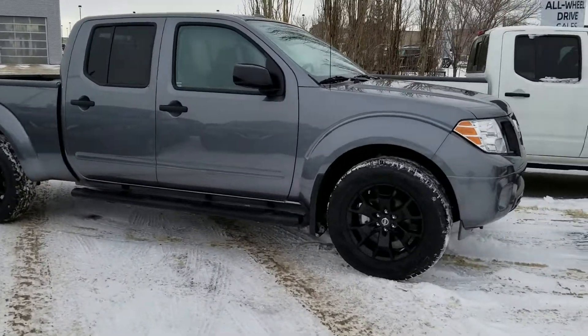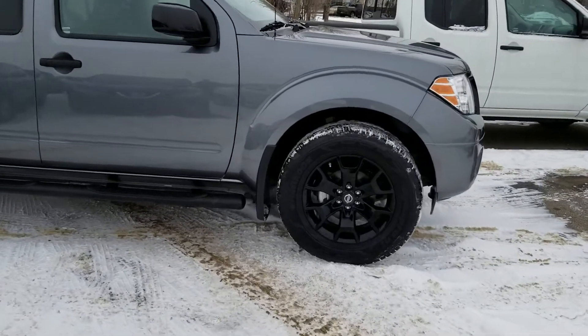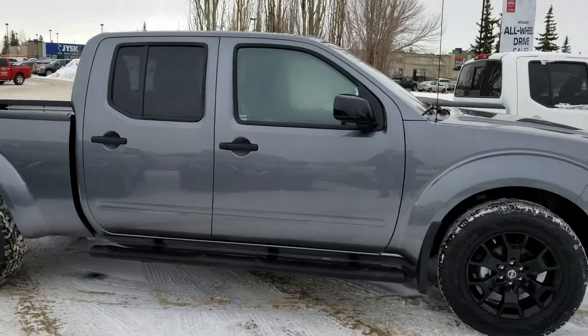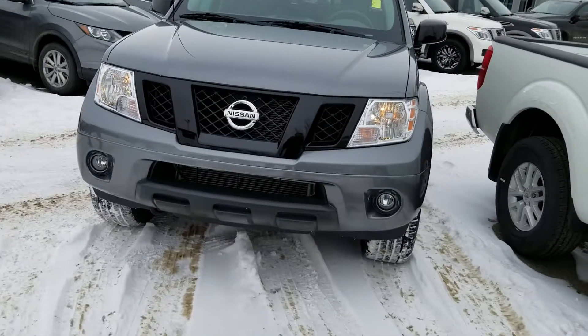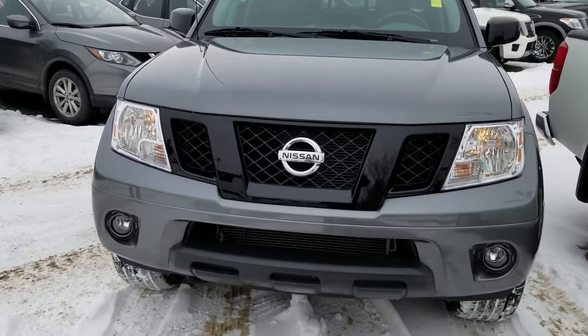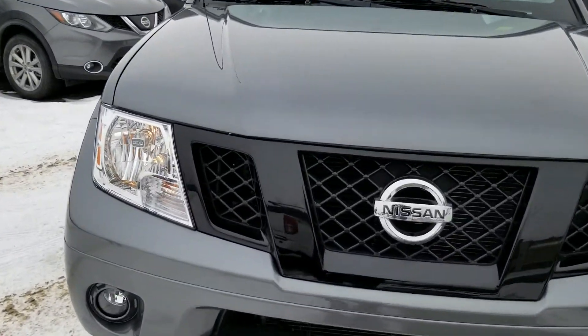This one's got a metallic color, 18-inch aluminum alloy wheels with black rims. You've got the side steps as well, blacked-out mirror caps and door handles. And just a quick shot of the front grille — the blacked-out grille with the inserts, as well as fog lights.